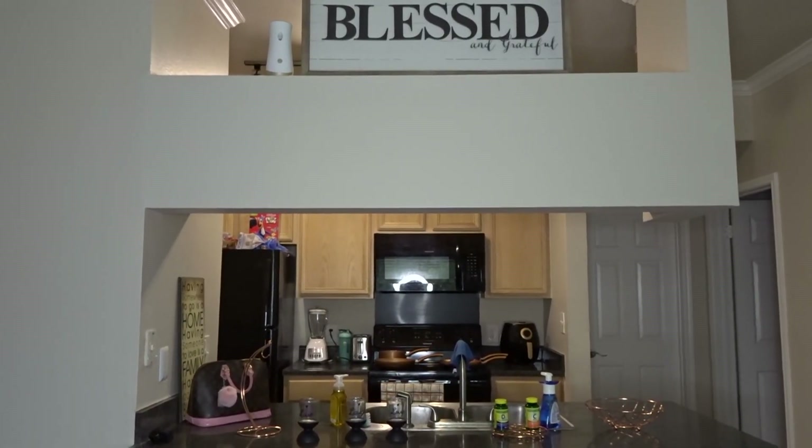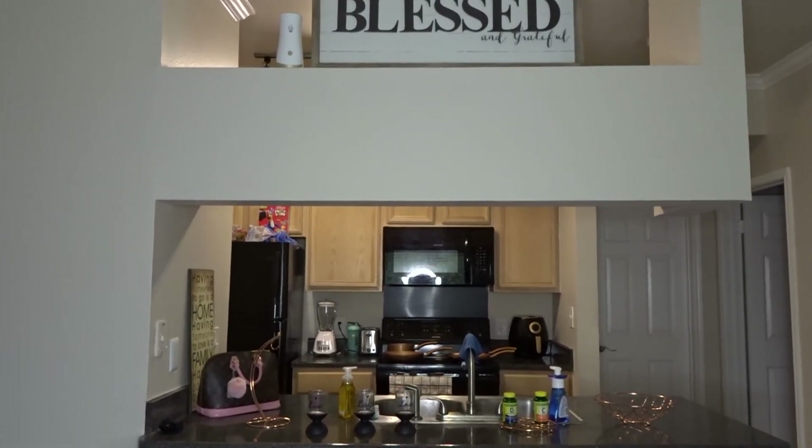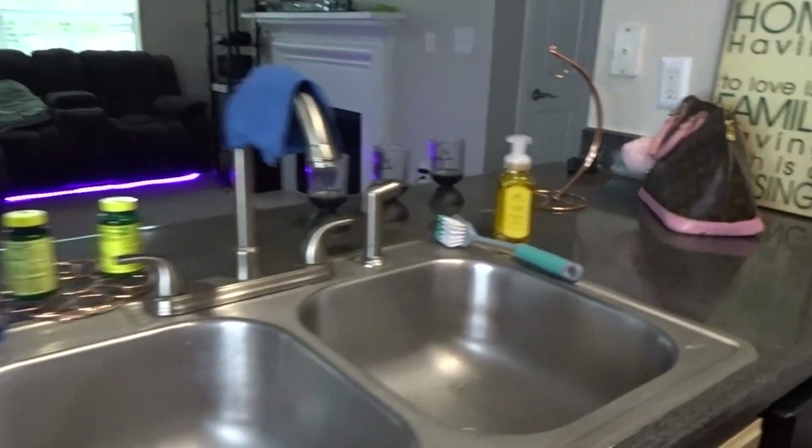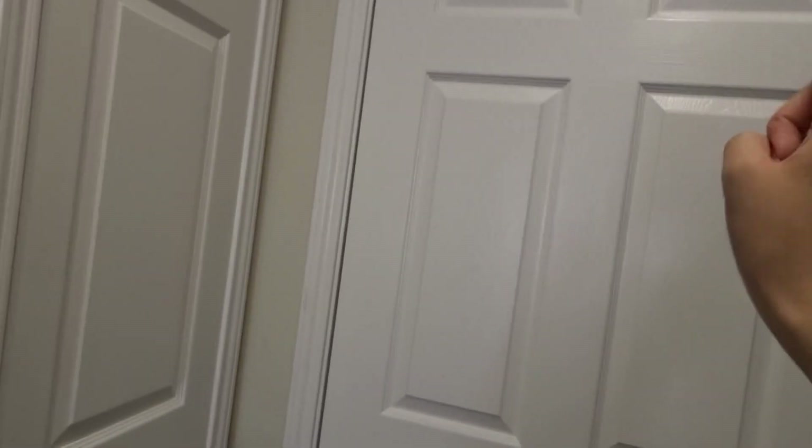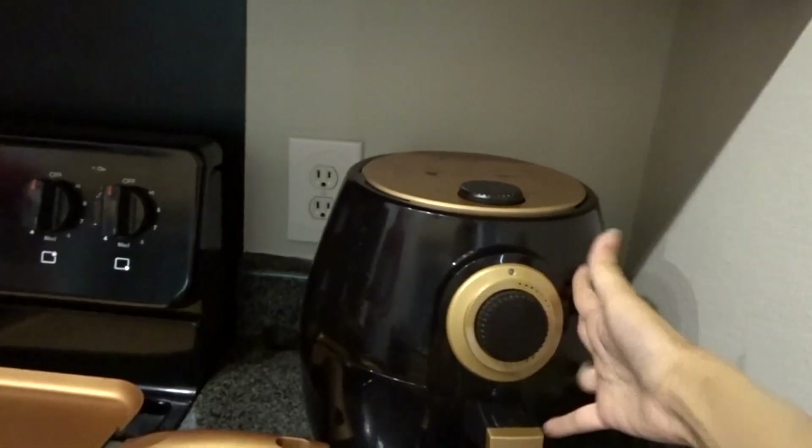So right next to our living room, we have our kitchen. We got a little sink, we got our dishwasher. Don't mind the noise — we have our washer and dryer. We got our air fryer right here, and we have a theme going on — I know you see it. Rose gold everywhere.